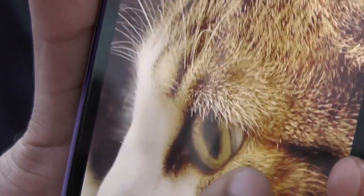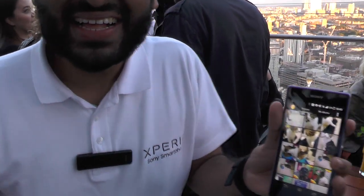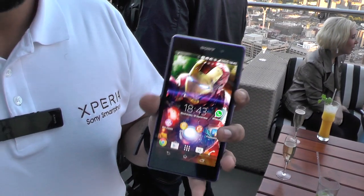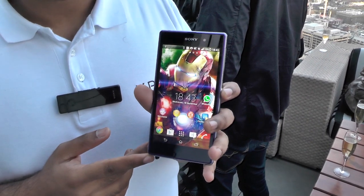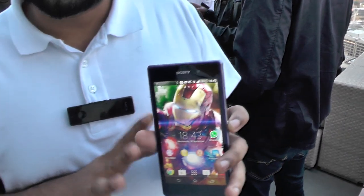So it's a 5-inch screen and it's a 2.2GHz quad-core processor. Running 2 gigabytes of RAM. 16 gig internal memory, which is expandable with a memory card up to 64 gig.